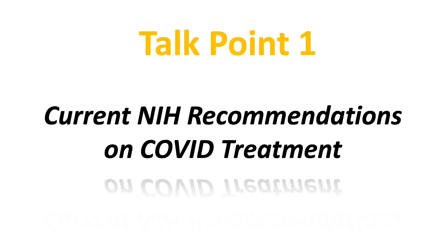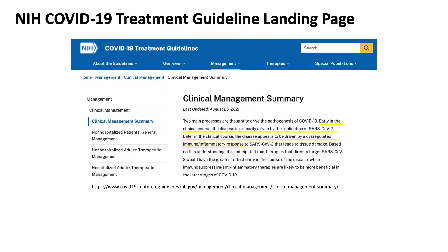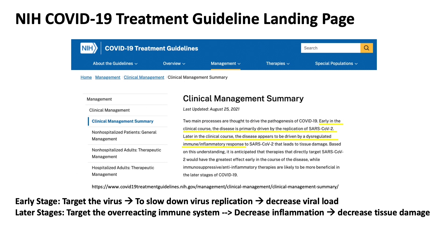Let's first look at the current NIH recommendations on COVID treatment. The NIH COVID treatment website just updated their recommendations on August 25th. The summary highlights that viral replication drives early stages of infection, while later stages are driven by an overreacting host immune and inflammatory response, leading to tissue damage. During the early stage, we want drugs targeting the virus to slow replication and decrease viral load. During later stages, we want drugs targeting the overreacting immune system to decrease inflammation and tissue damage.